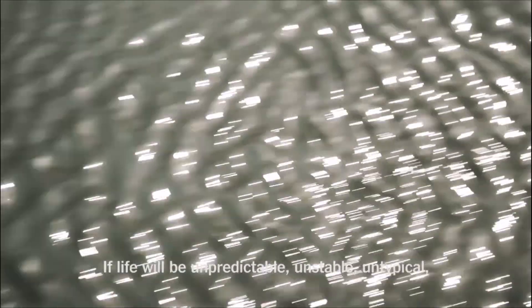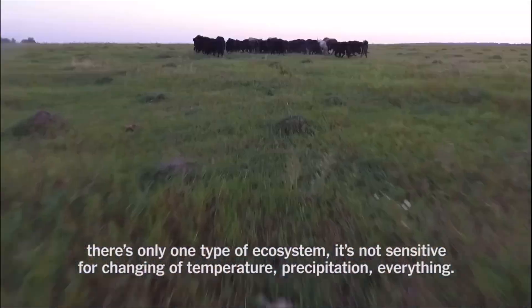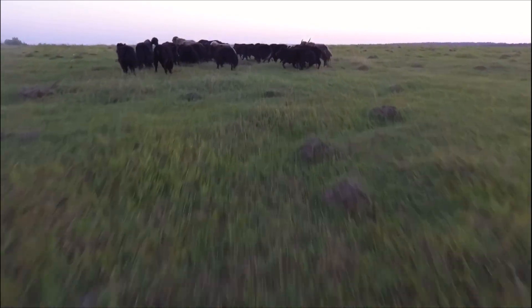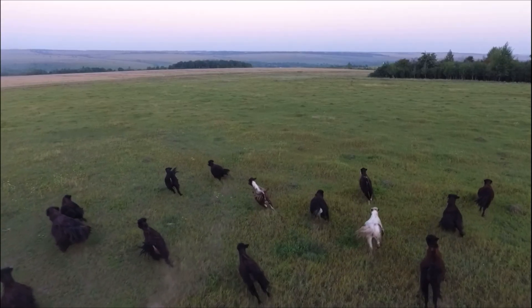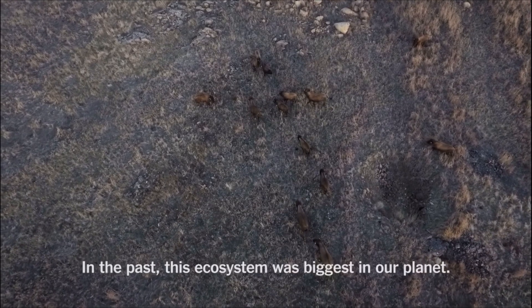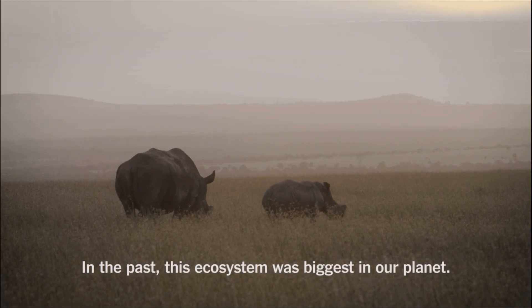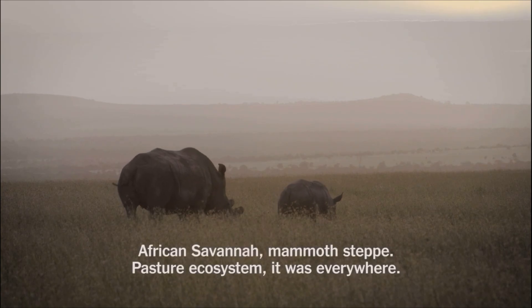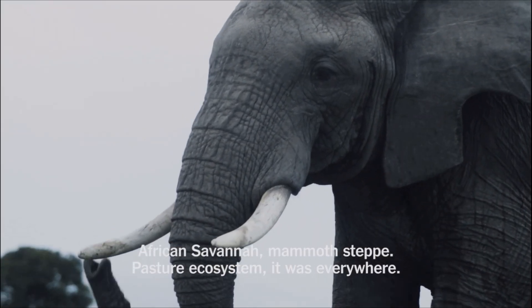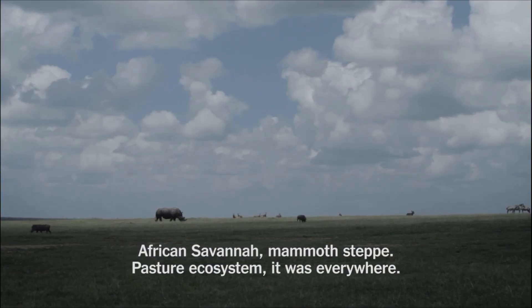By learning from the past and studying the ecosystem processes that once shaped landscapes like the Mammoth Steppe, we can gain valuable insights into how to build agricultural and ecological systems that thrive through climatic extremes. Restoring ecosystems isn't about nostalgia — it's about understanding the natural processes that once made regenerating carbon-rich soils, which we have built our civilization upon. If life will be unpredictable, unstable, untypical, there is only one type of ecosystem that is not sensitive to changing temperature, precipitation, everything — it's the grassland ecosystem. In the past, this ecosystem was the biggest on our planet: African savannas, Mammoth Steppe, pasture ecosystems — it was everywhere.